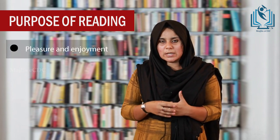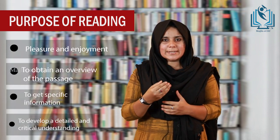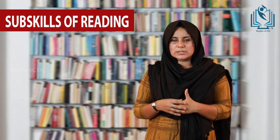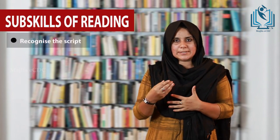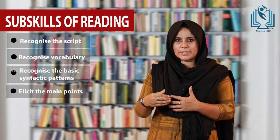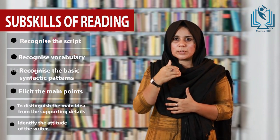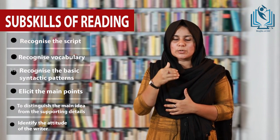Now, what are the purposes of reading? Every reader has a set of aims or intentions behind their reading. The purpose may be for pleasure and enjoyment, or sometimes to get an overview of the passage. Sometimes the reader has to do a critical analysis of the study. It is very essential to have a grasp on the sub-skills of reading: recognize the script, recognize the vocabulary, recognize the basic syntactic patterns, elicit the main points, distinguish main ideas from supporting points, and identify the mood or attitude of the writer.